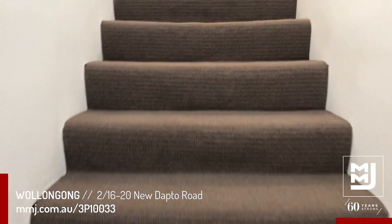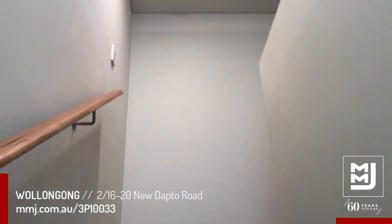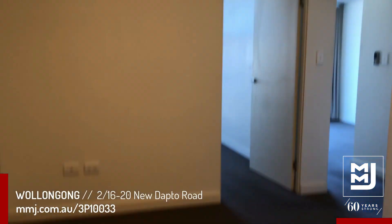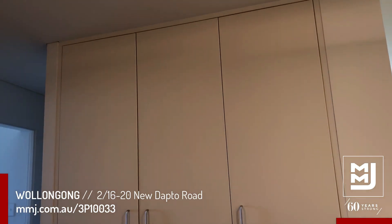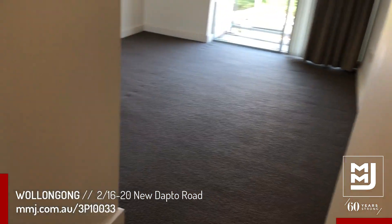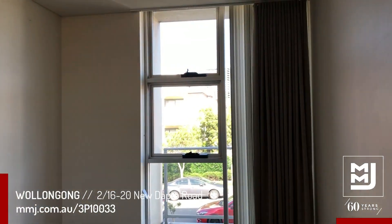Moving upstairs we have carpet flooring. We also have a very good sized linen cupboard here for clean storage. This bedroom has a built-in robe along with both Venetian blinds and curtains as well.